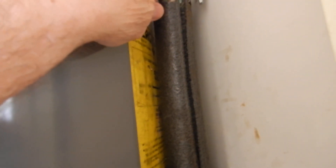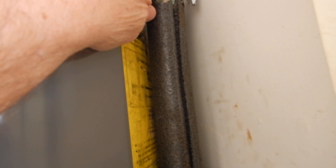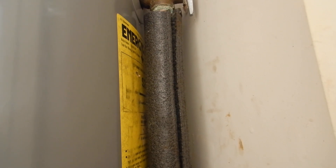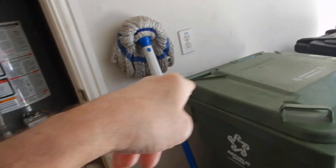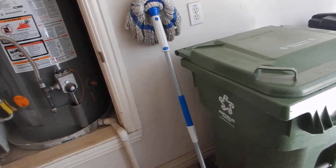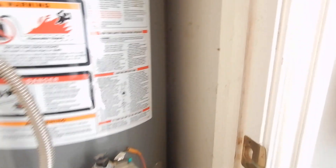I do not test temperature pressure relief valves. I do not manually test them because of the sediments that could be in the water. I cannot see the entire length of the piping, so there could be a leak in the wall that I would not be able to tell.